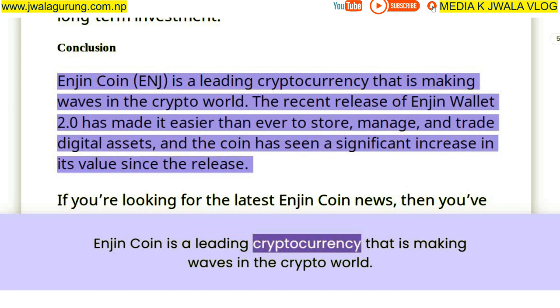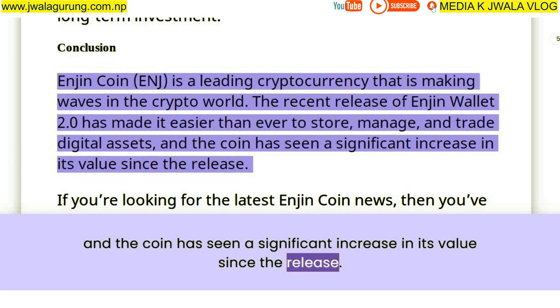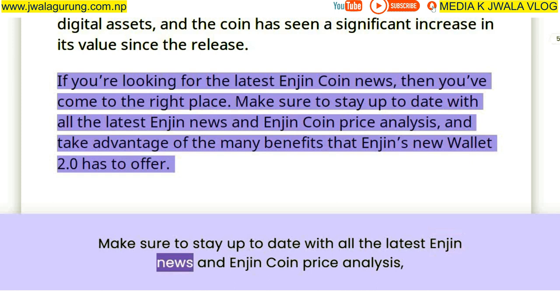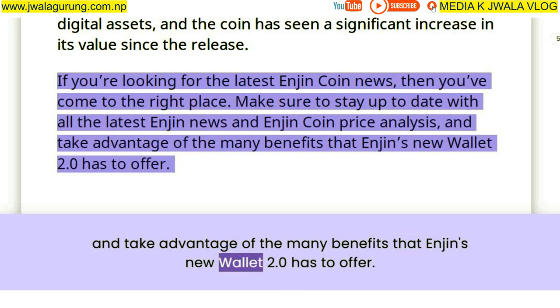Enjin Coin is a leading cryptocurrency that is making waves in the crypto world. The recent release of Enjin Wallet 2.0 has made it easier than ever to store, manage, and trade digital assets, and the coin has seen a significant increase in its value since the release. If you're looking for the latest Enjin Coin news, make sure to stay up to date with all the latest Enjin news and price analysis and take advantage of the many benefits that Enjin's new Wallet 2.0 has to offer.